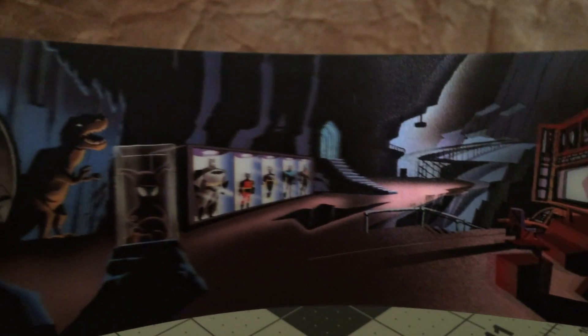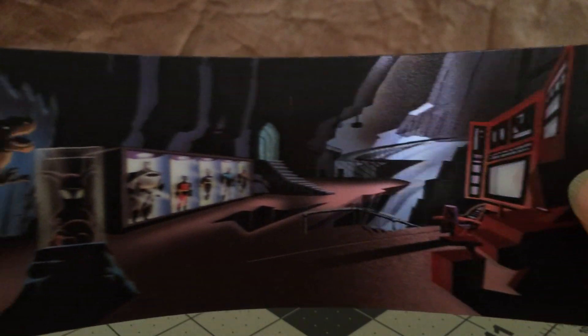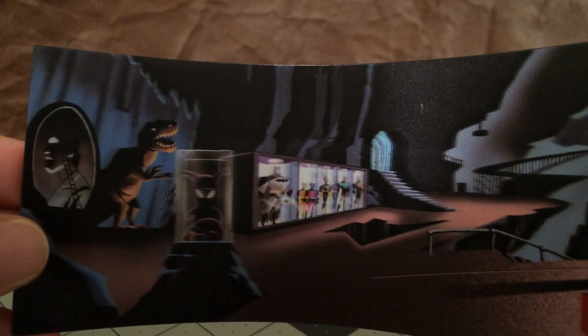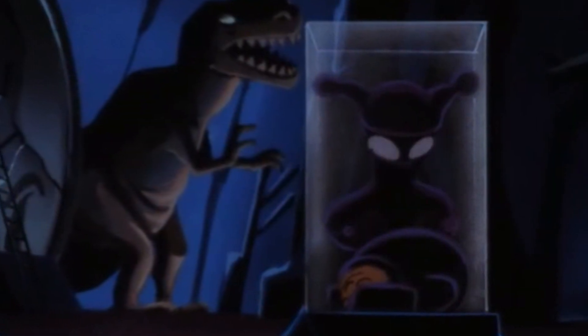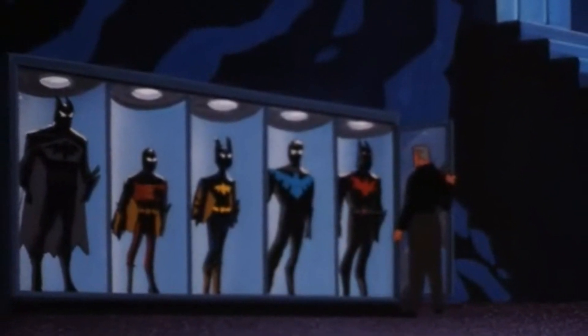There's the staircase leading up to Wayne Manor and the Batcomputer on the right. This image is actually from when Bruce Wayne was still Batman — it comes from the very beginning of the pilot episode, Rebirth, when Bruce Wayne first decides to give up being Batman. The reason I say that is because this image of the Harley Quinn trophy — the pilot episode is the only time we see it in shadow exactly like this. Every other time I've noticed it in the show, it actually looks more like this — you can tell it's the Harley Quinn trophy. So I think it's cool that Eagle Moss chose that pivotal moment in the story for the diorama.